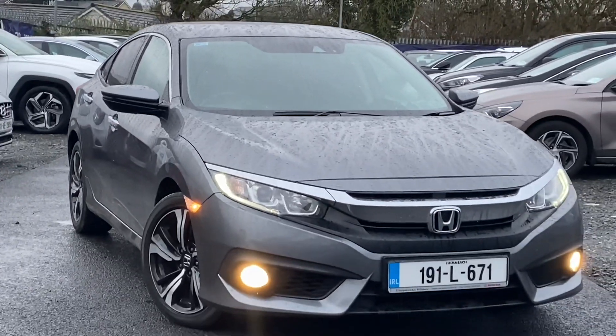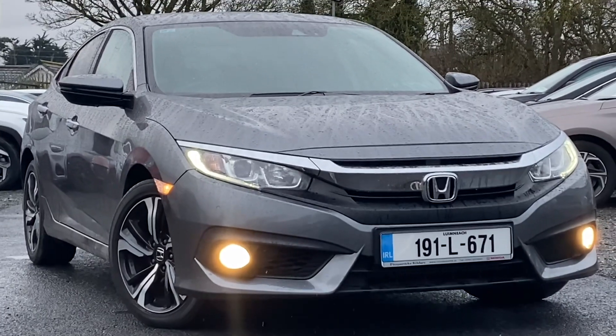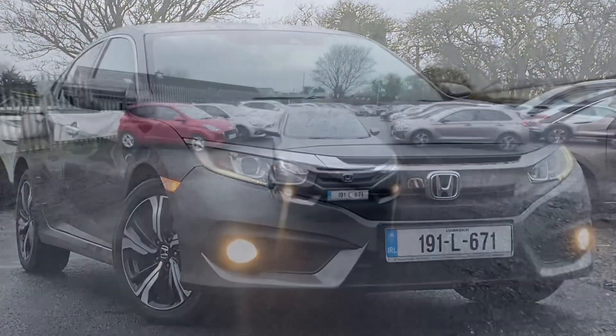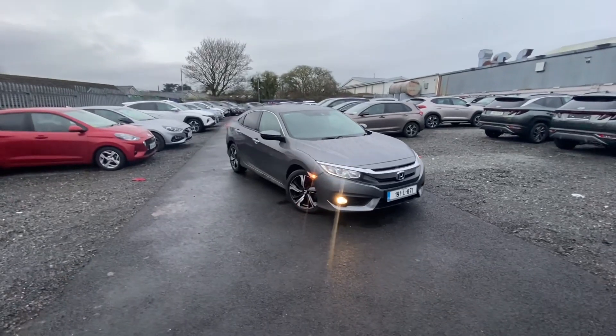Hey everybody, Brian here from Fitzpatrick's. In this video I want to show you this car here. This is a Honda Civic. It is a sedan, so it's the saloon version and it's a one litre turbo, and this one is what's called in Ireland a Smart Plus model. In this video what we'll do is have a look around the features on the outside of this car and the inside, and we'll go for a quick drive in the car.